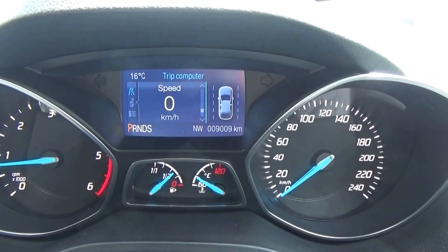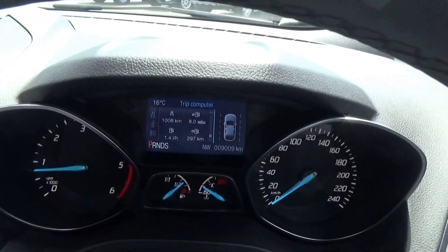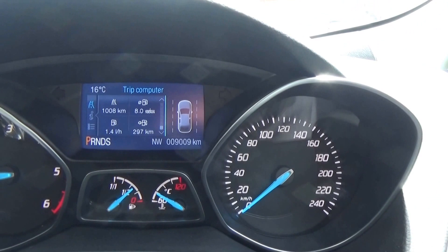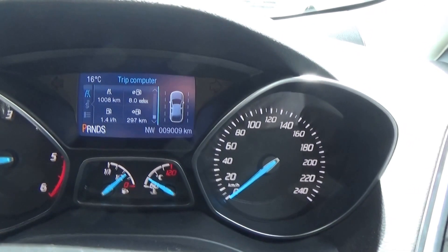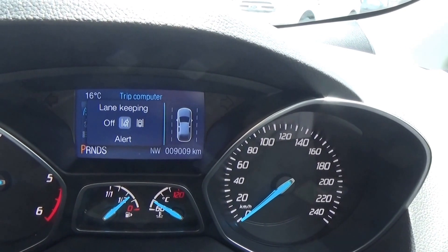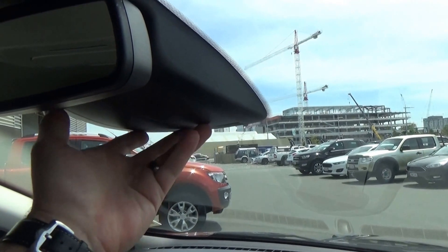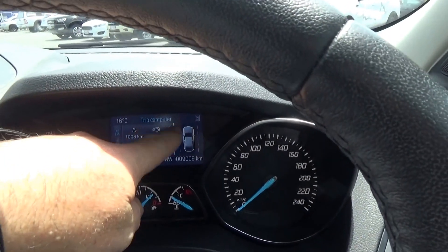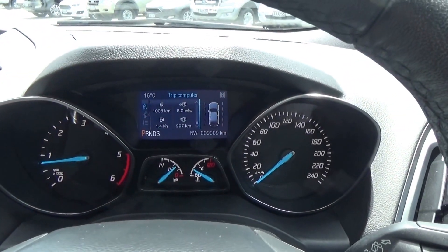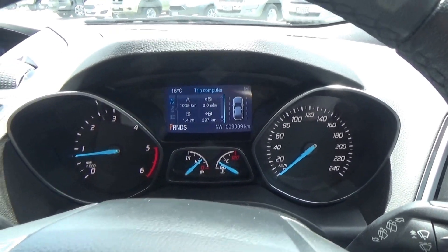There's a digital speedometer as well as various other trip computer functions. On the right-hand side, you'll see an image of the vehicle with lines on either side — the vehicle has lane departure warning and lane keeping aid. One of the central cameras picks up the centre line and the inside line, and if you start to deviate, the vehicle actually applies some torque to keep you within those lines.